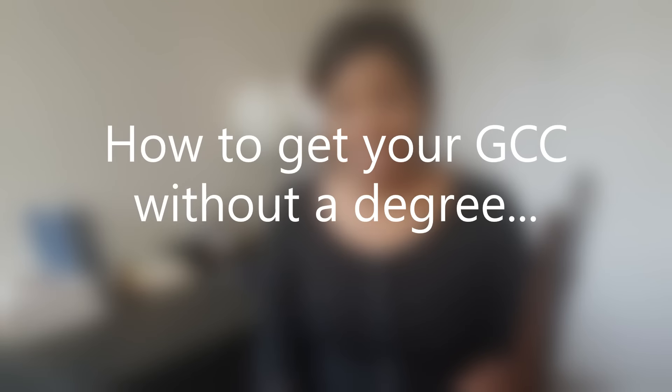You don't have to have a degree to get your Government Certificate of Competency and get registered with the Department of Labor. I'll take you through a couple of things that you can do to get your GCC without a degree.